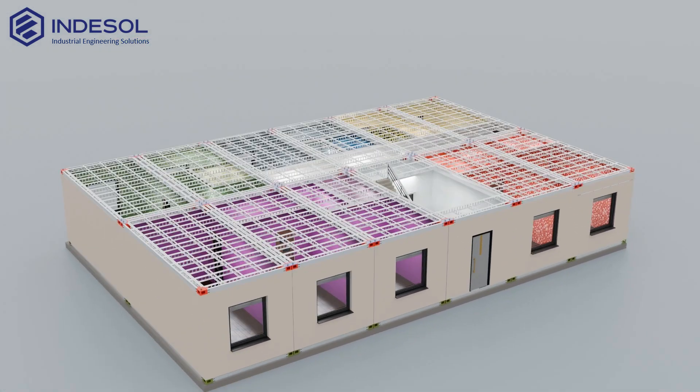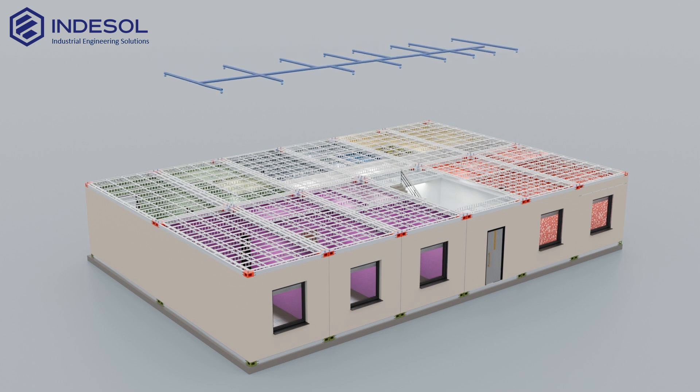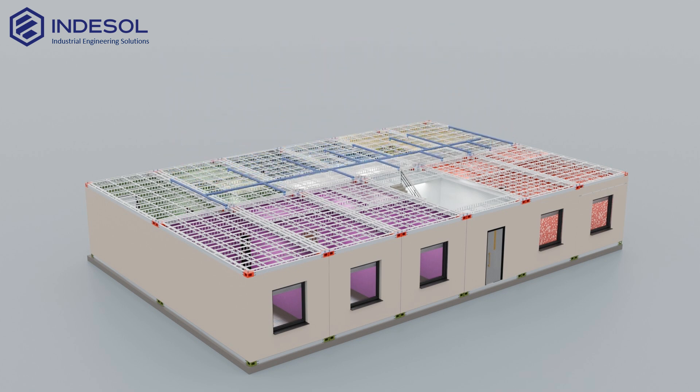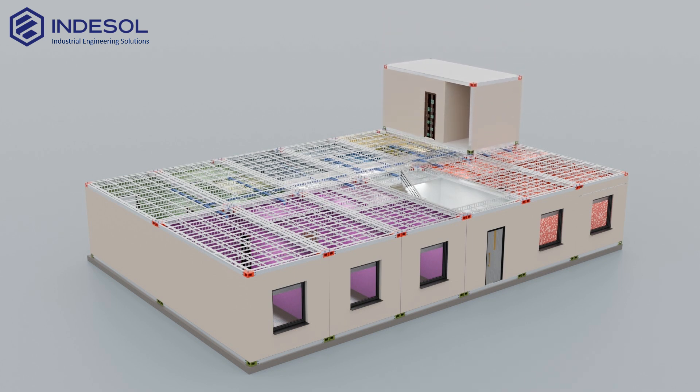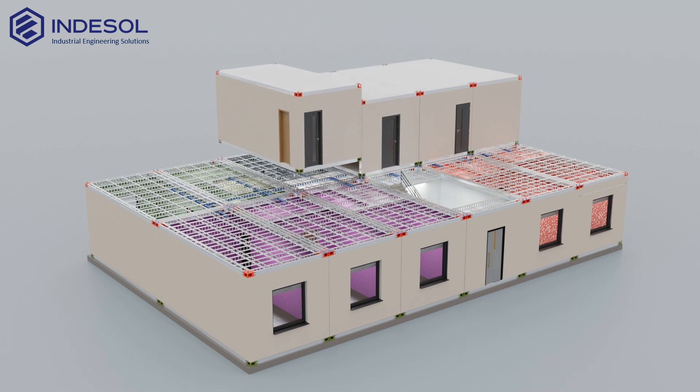If needed, the space between floors can be used for routing engineering systems, such as ventilation, electrical wiring, air conditioning, and fire suppression. However, the majority of these systems are already integrated during the factory assembly, saving time and simplifying on-site installation.